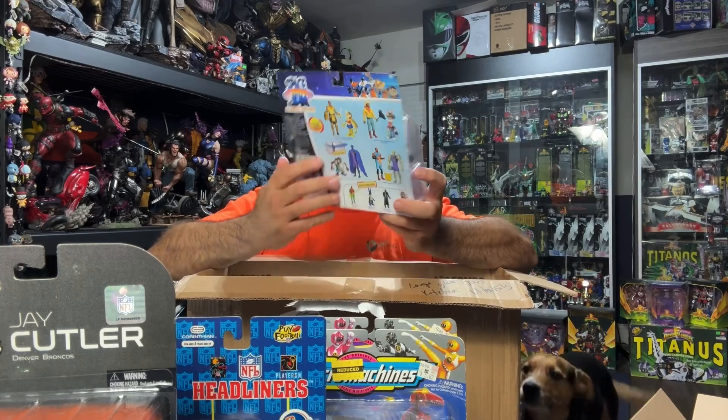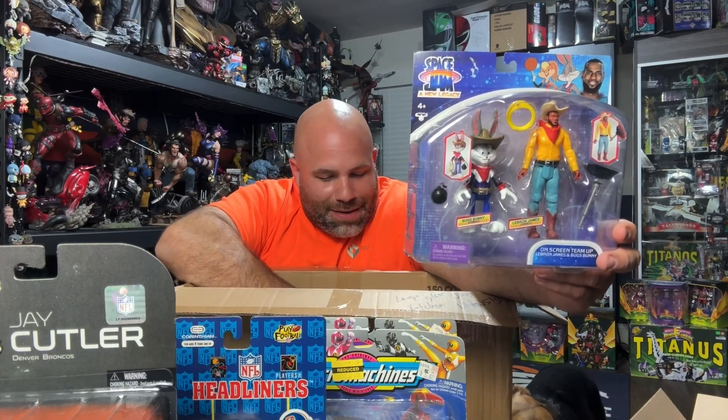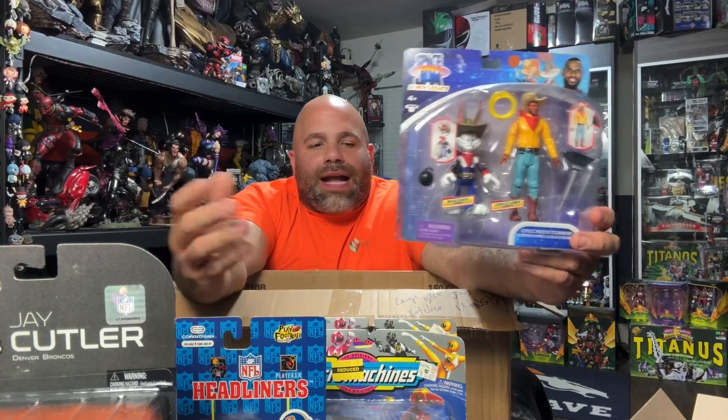Oh, what is this? The LeBron James and Bugs Bunny Space Jam piece — I've seen this sell for about $20, really nothing to get excited about. But there is something that is definitely putting me over the top. This sells for between $15 to $20. So we're at $40, $50, $55 — another $15 bucks, we're at $70.